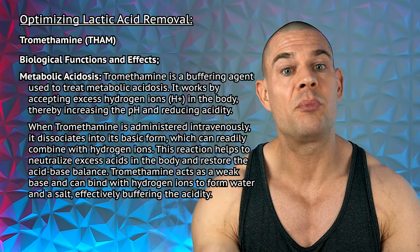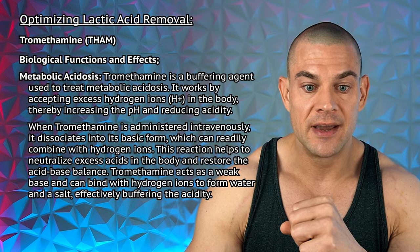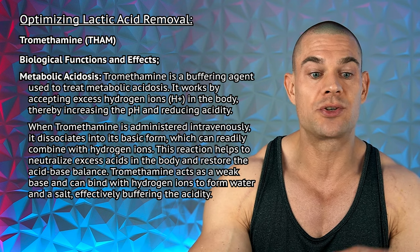Tromethamine only has one biological function and effect: helping to reduce metabolic acidosis. When you inject it intravenously, it dissociates into basic forms which can combine with hydrogen ions, and this reaction helps to neutralize excess acids in the body and restores the acid-base balance. I'm not entirely sure how this would work in combination with some of the over-the-counter supplements which are known to have a similar effect, like sodium bicarbonate — baking soda — which apparently has a very similar reaction within the body and does reduce excess hydrogen atoms within the bloodstream and potentially within skeletal muscle as well. I feel that oral beta-alanine supplementation or even injectable carnosine injected into the muscle group you're going to use for endurance sports is better for improving the lactic acid buffer within skeletal muscle. So maybe you can use tromethamine or sodium bicarbonate for the lactic acid buffer within the bloodstream, and beta-alanine or injectable carnosine for the lactic acid buffer within skeletal muscle. Should be able to combine them, albeit I'm not very familiar with tromethamine myself.